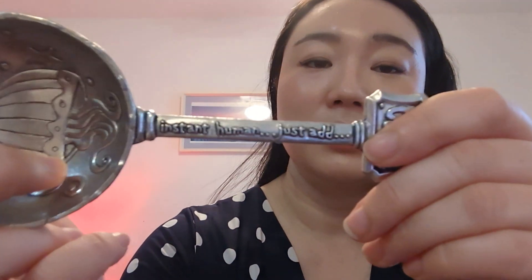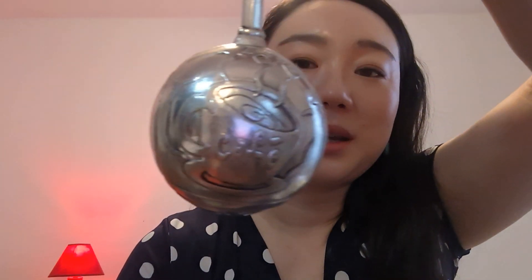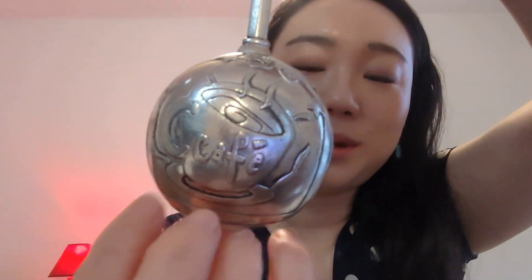That measuring spoon also came with this one — it says 'Instant Human, Just Add Coffee' and has a little coffee mug inside. On the back it has a cafe sign with a mug. I think this is really cute. This is a quarter cup, so I'm probably going to put this somewhere with my nuts so I can just grab like pistachios easily. I think it's too big for coffee.